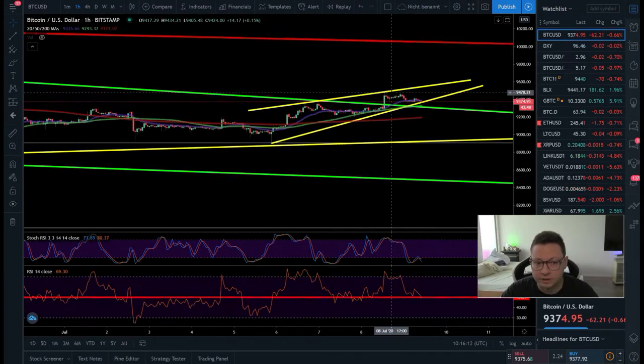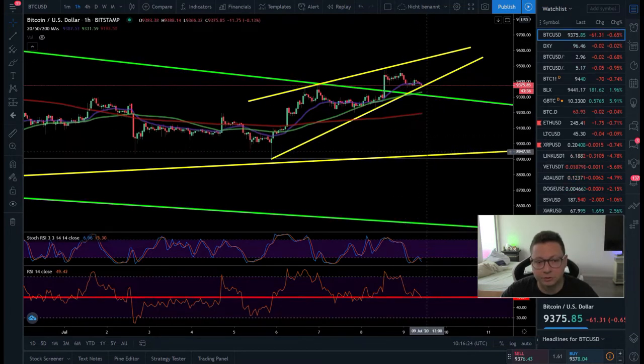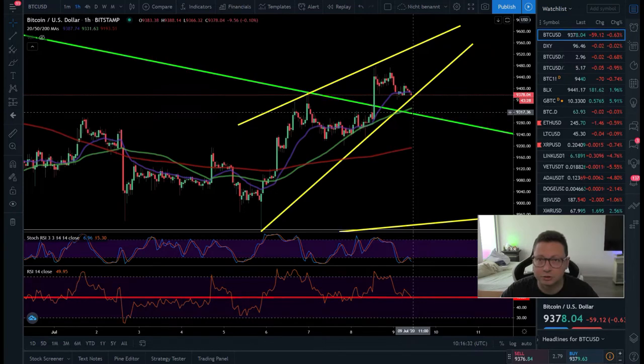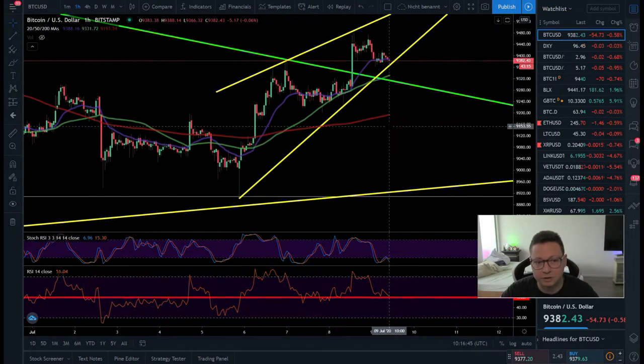...currently we topped out at $9,400 and it looks like we could form in the lower time frames a potential rising wedge, which could break out to the downside. This could take us again towards $9,000. I'm pretty confident that this new support at around $9,300 will hold. So even if we lose the $9,370 support, I think we could see a retest of $9,300, but I don't think it will take us that low again.